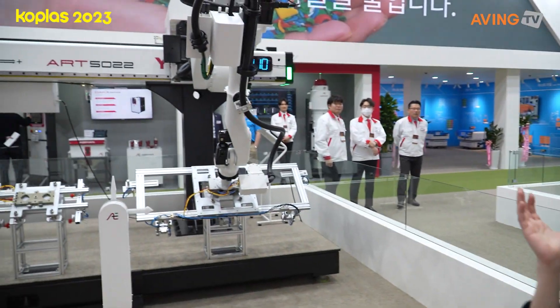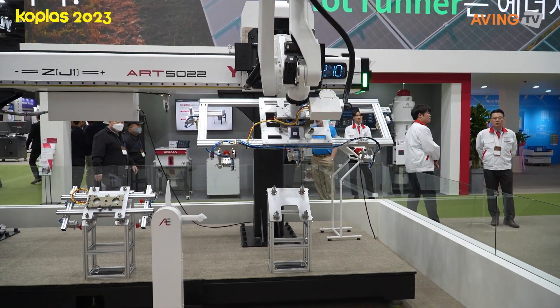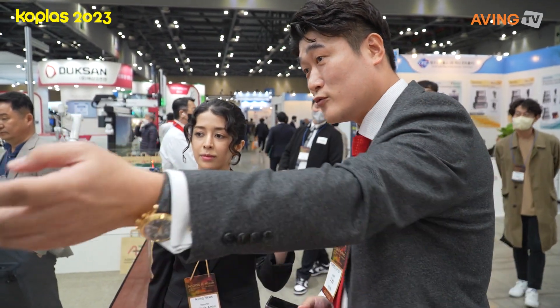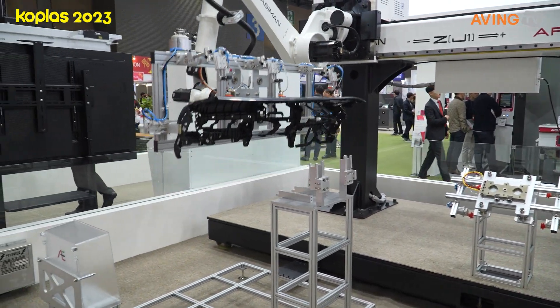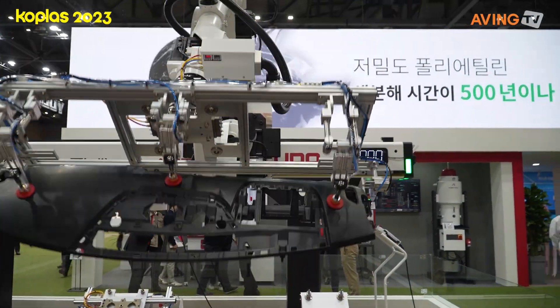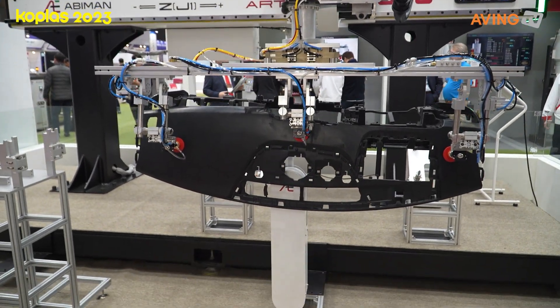What kind of industry is this robot mainly used in? They're mostly using their products inside extruders, as well as in the automation and automobile industries. Well, this is pretty awesome.